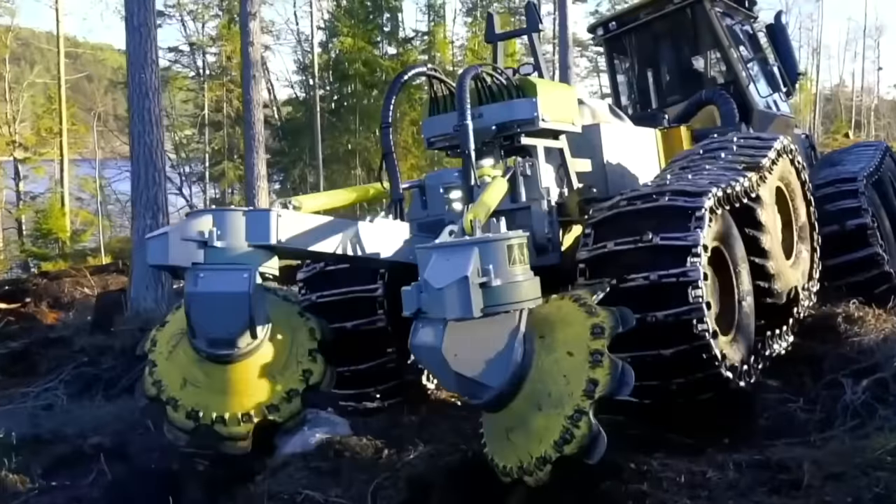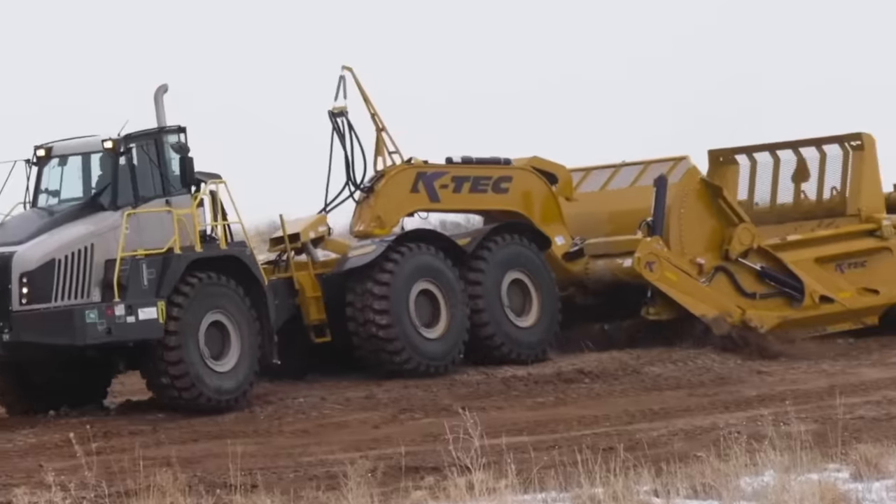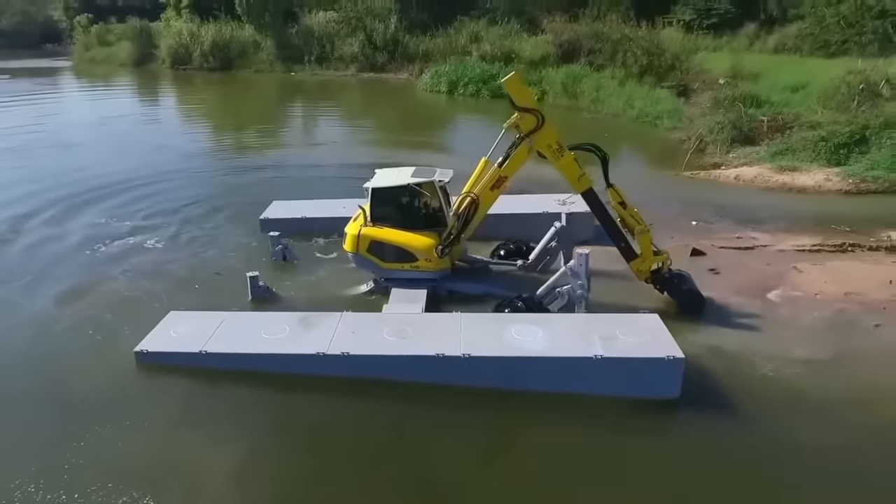Greetings, fellow gearheads. Today, we're diving deep into the realm of heavy equipment machines, uncovering the cutting-edge technology behind these marvels on smart tech.